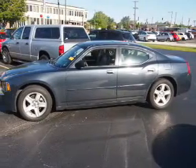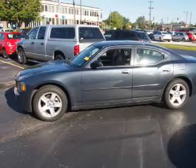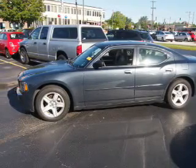Traction control. Inside you'll find leather seats, heated seats, front airbags, an adjustable tilt steering wheel, power seats, and cruise control.